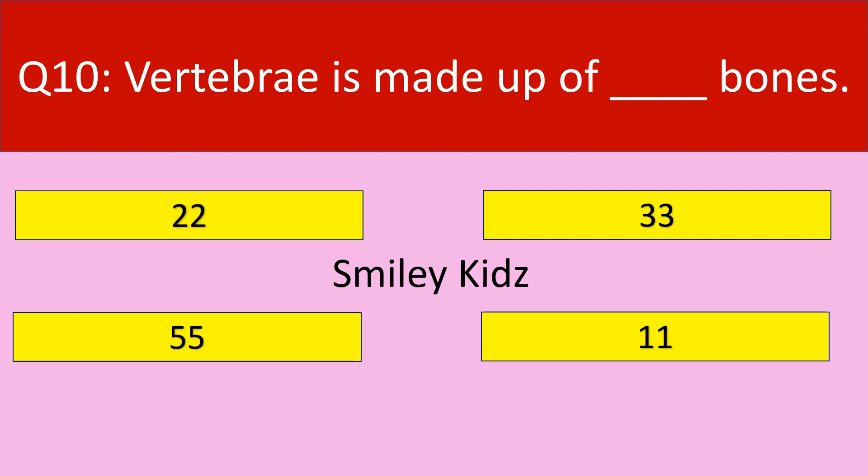Question number 10. Vertebrae is made up of dash bones. Your options are 22, 33, 55, 11. Your time starts now.